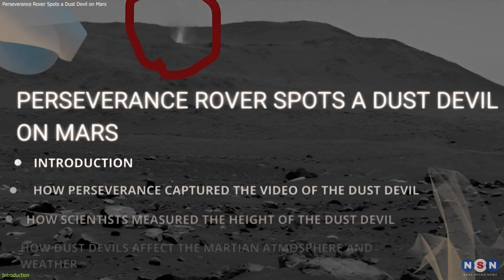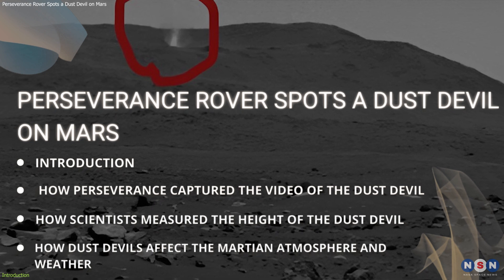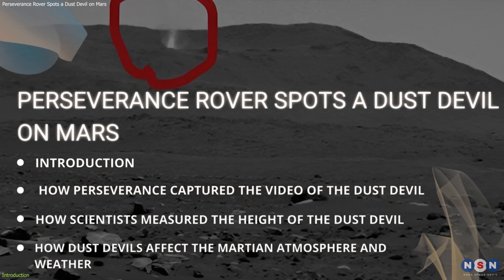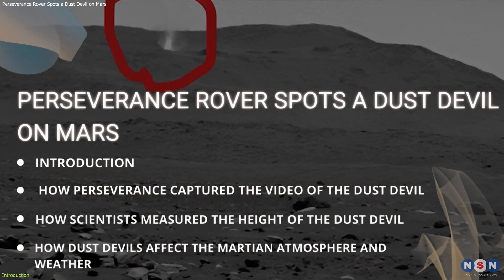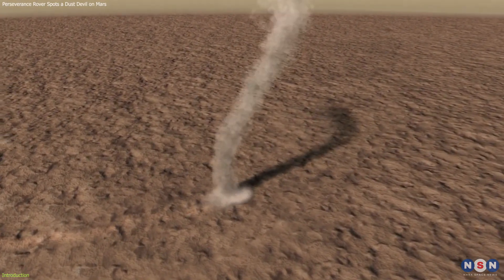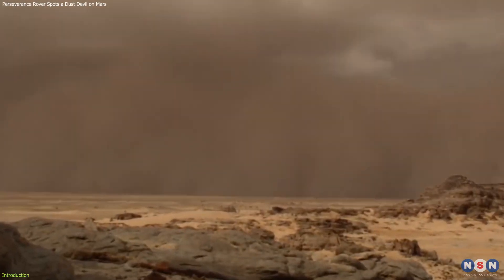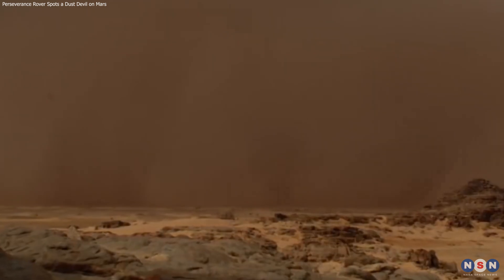In this video, we will show you the amazing footage of the dust devil, explain how it was recorded and measured by the rover, and discuss what it can tell us about the Martian weather and climate. We will also compare it to other dust devils observed by previous missions on Mars, and how they help us understand the dynamics of Martian dust storms.